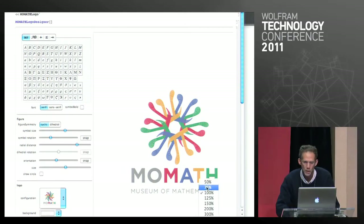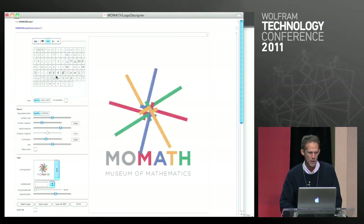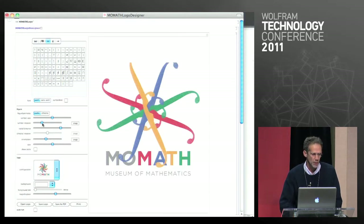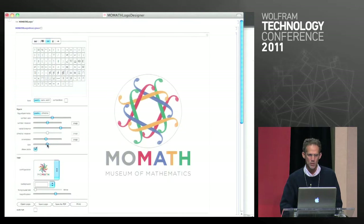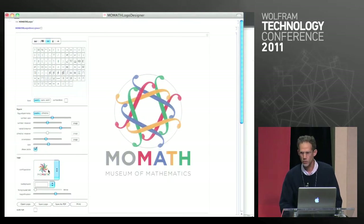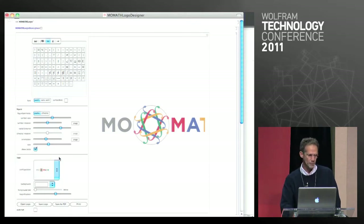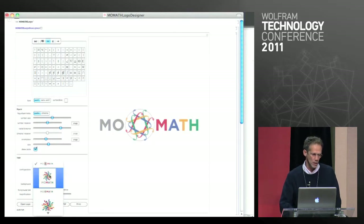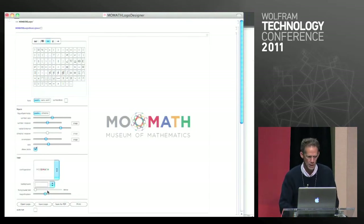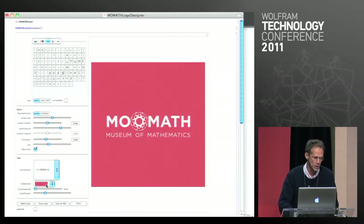There's a palette of characters to pick from — different mathematical characters — along with all the positioning controls to make the logo work, plus guidelines so you can make your logo fit the design specifications. There are actually three versions of the logo: a standard version, a linear version, and a linear version with logotype underneath, depending on the application. The design specification also allows for different background colors and so forth.